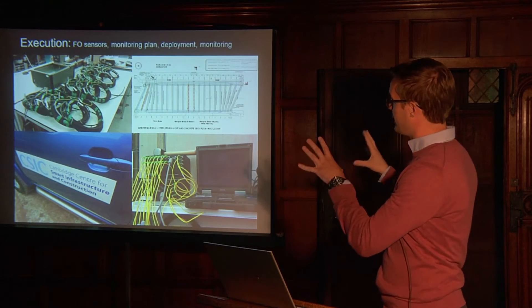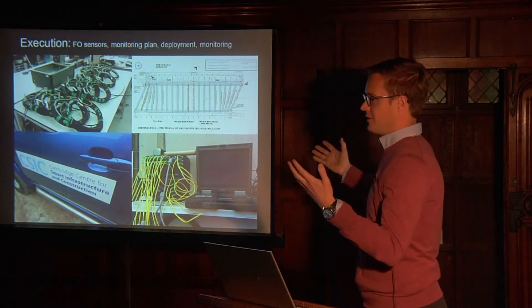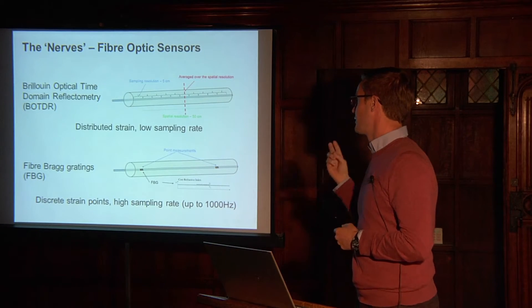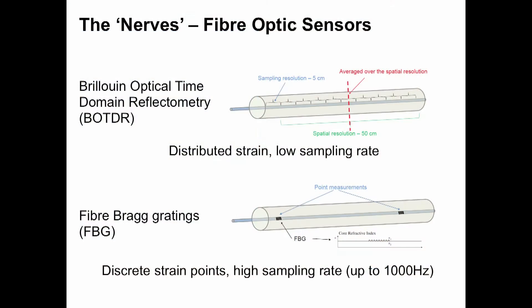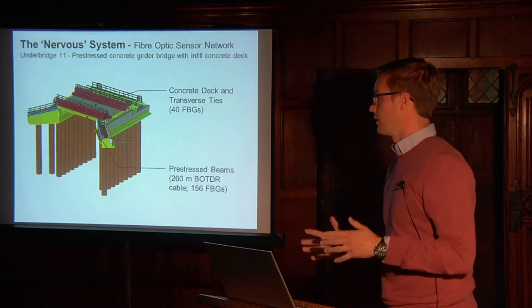The breakdown we've been looking at covers the fibre optic sensors themselves, the monitoring plan, deployment of the sensors, and the monitoring itself. We've used two types of sensors: a distributed system based on Brillouin optical time-domain reflectometry (BOTDR), and fibre Bragg gratings (FBGs), which are discrete point strain sensors that can give high sampling rates of up to 1000 Hz. We use both in combination to get a variety of information from our structures.